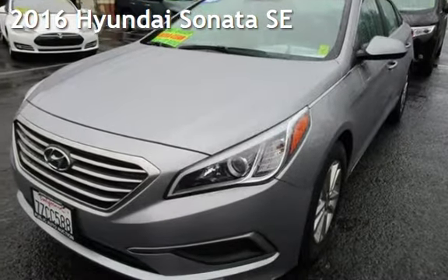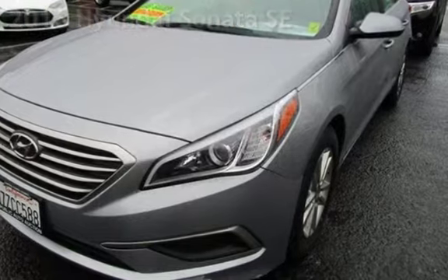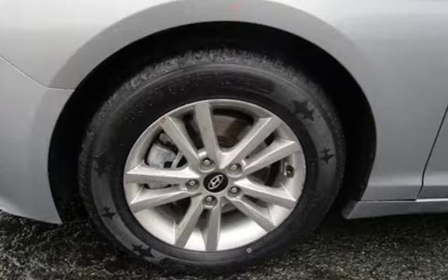Presenting a pre-owned 2016 Hyundai Sonata SE. This four-door sedan has a four-cylinder, 2.4-liter i4 engine, with front-wheel drive and an automatic transmission.